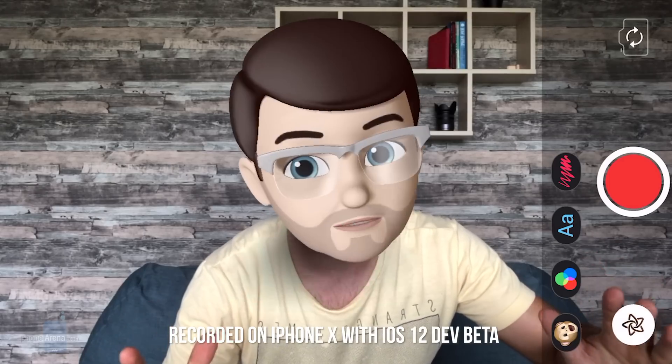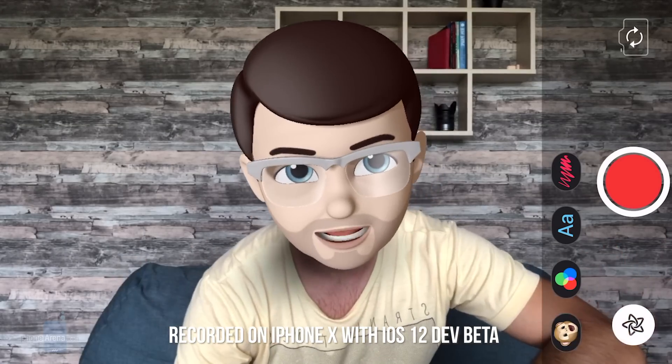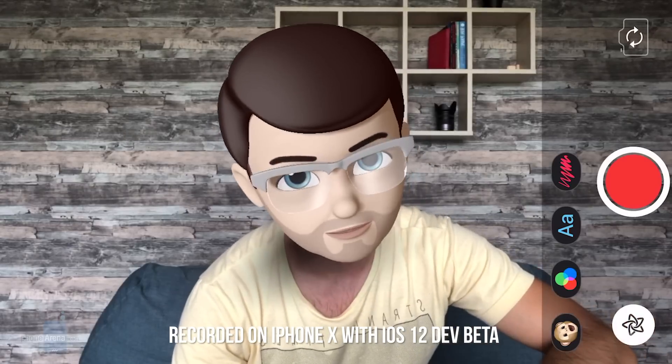Apple has just unveiled iOS 12, the latest version of the operating system that powers millions of iPhones and iPads across the world, and it brings some big changes all across the board. My name is Vik Kristof with Phone Arena, and iOS 12 is not just about new features — it is first and foremost about improved performance on millions of older iPhones. In fact, all iPhones that currently run iOS 11 will get iOS 12 when it's publicly released this fall, and that includes even the 5-year-old iPhone 5S.